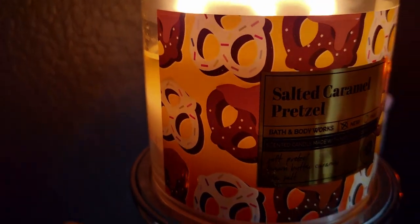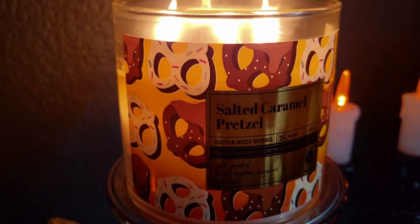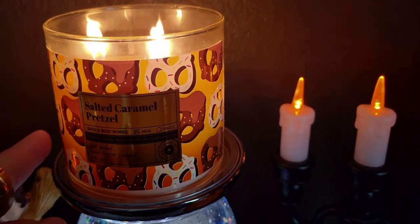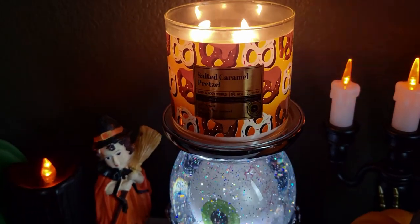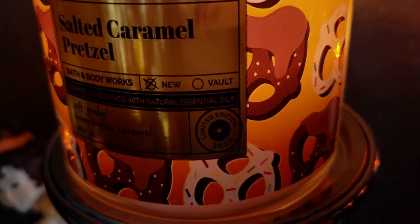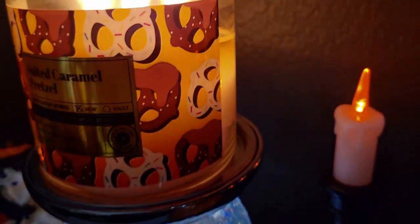We've got pretzels with salt and then some pretzels with like sprinkles on them. Now this is a color-changing label — I'll turn the light off so you can see a little bit better. All the limited edition ones they're bringing out are color-changing. This one was originally all an orange label and then it has moved into yellow.